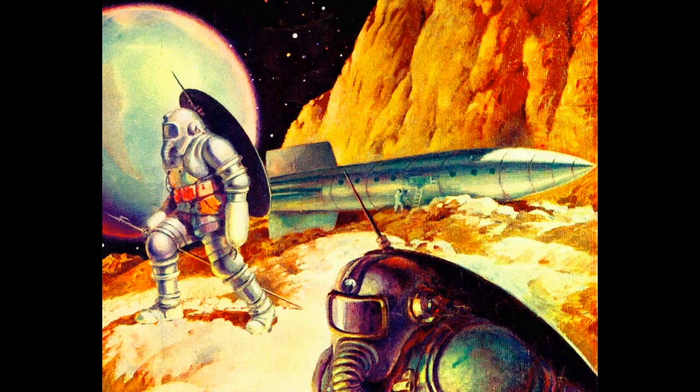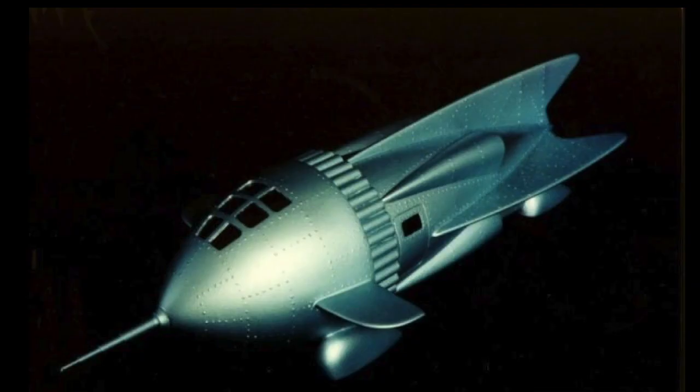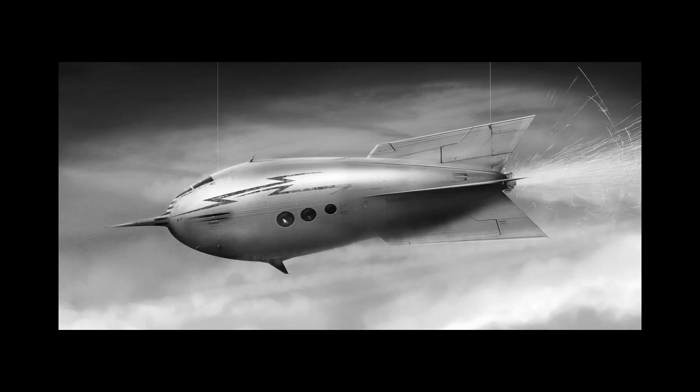The ships will either look like a saucer — like the Jupiter 2 here — or a rocket, like this one from Buck Rogers. You see that over and over again. Another saucer from Forbidden Planet, another rocket from Flash Gordon. They didn't seem to really want to deviate too much from those ship designs.